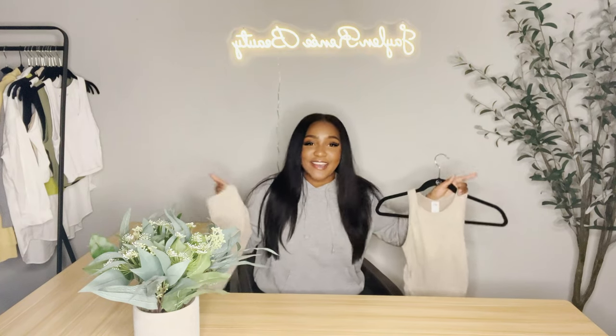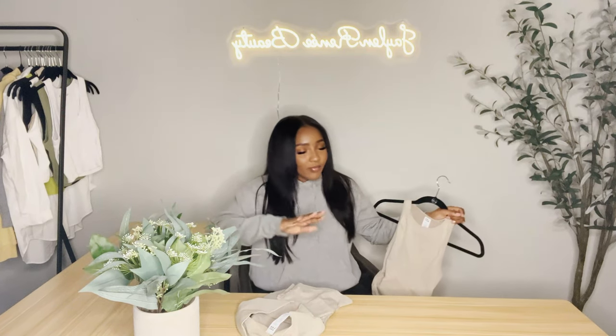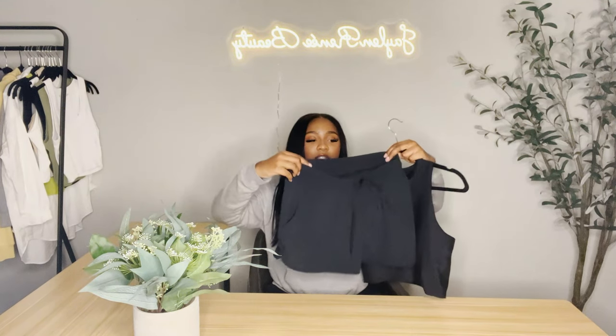This set here is from Target — y'all know my spot. Target really needs to sponsor me because of the way I talk about them. I went to Target not too long ago, was walking by the sportswear, and was like 'what is that?' so I had to get it. They had it in black but didn't have the shorts, so I'm on the hunt. It's a medium — if y'all go to Target and find the black shorts in a medium, comment below and I will literally send you the money.